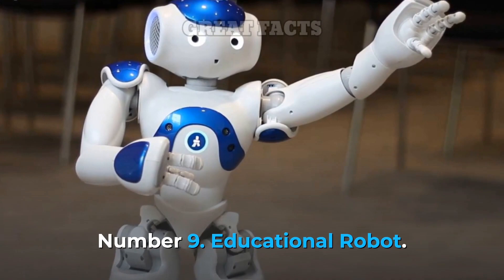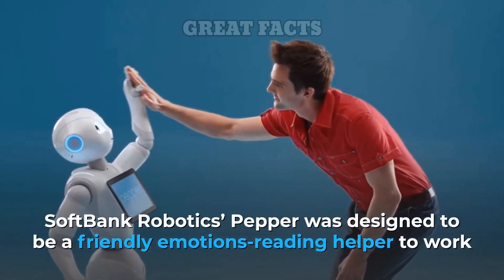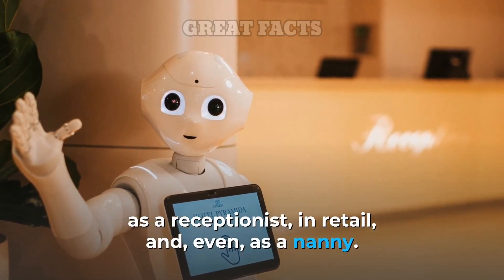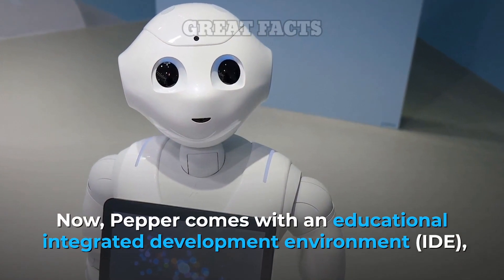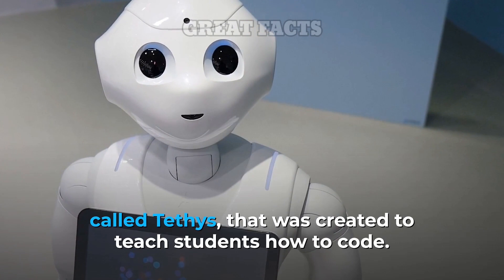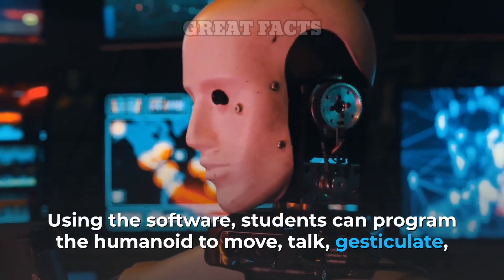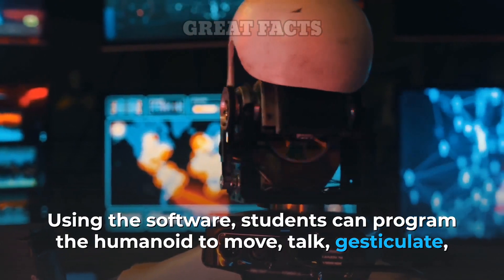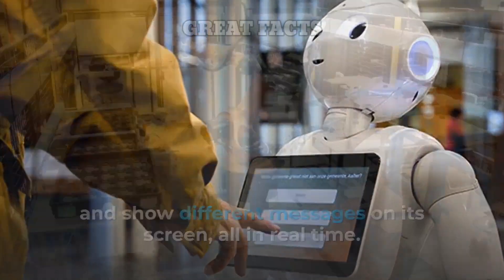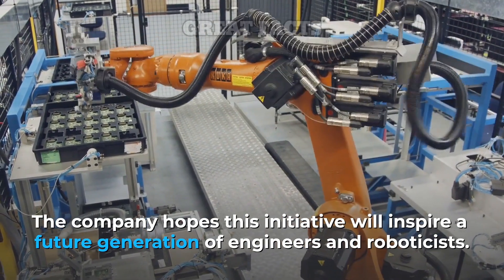Number 9: Educational Robot. SoftBank Robotics' Pepper was designed to be a friendly emotions-reading helper to work as a receptionist, in retail, and even as a nanny. Now, Pepper comes with an educational integrated development environment called Tethys, that was created to teach students how to code. Using the software, students can program the humanoid to move, talk, gesticulate, and show different messages on its screen, all in real time. The company hopes this initiative will inspire a future generation of engineers and roboticists.